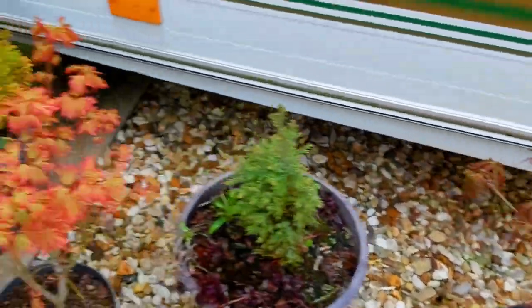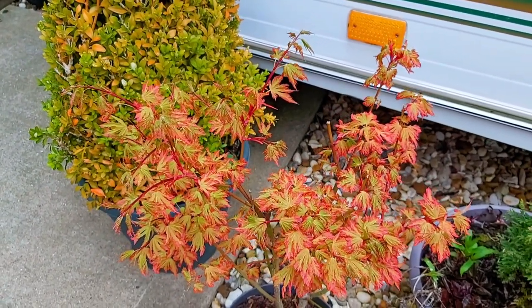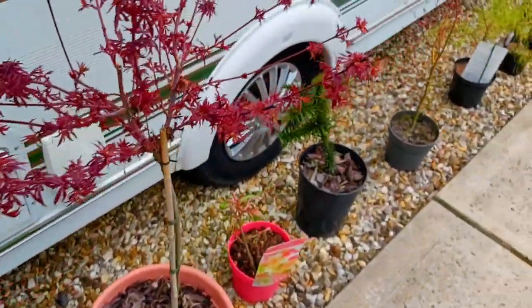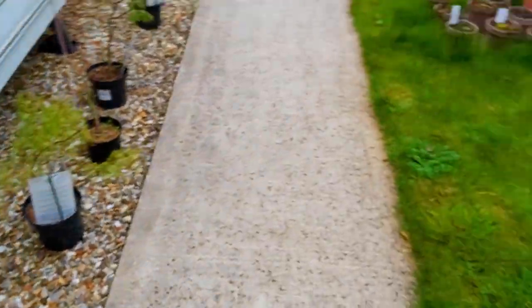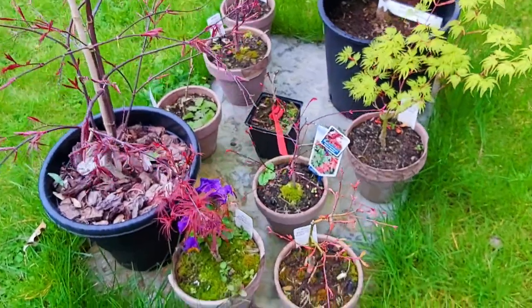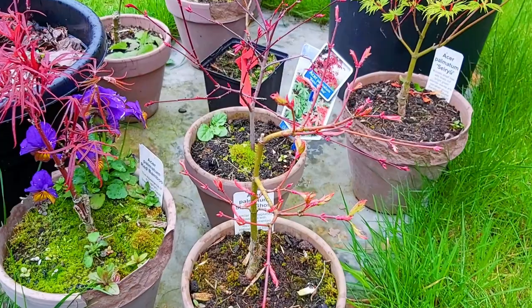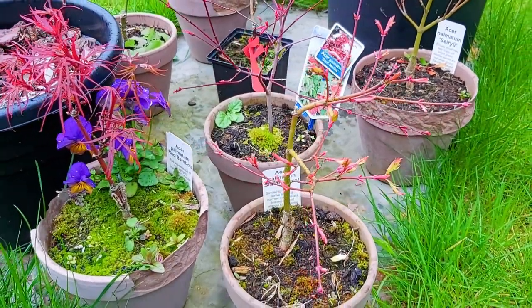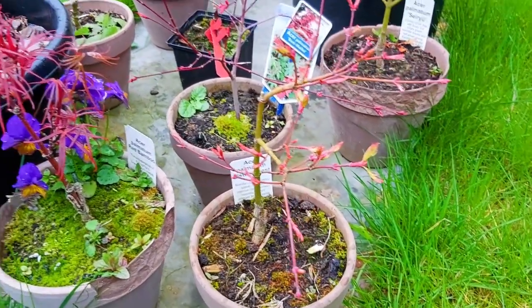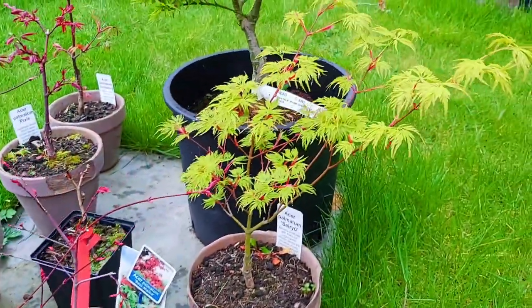And to finish off in this garden — this is Asa Palmatum Anne Irene. If you like this video, please feel free to give it a like, and also subscribe if you want to see weekly updates as our family nursery grows. This is Asa Palmatum Sister Ghost. This is Red Bamboo. Here we have Assyrio.